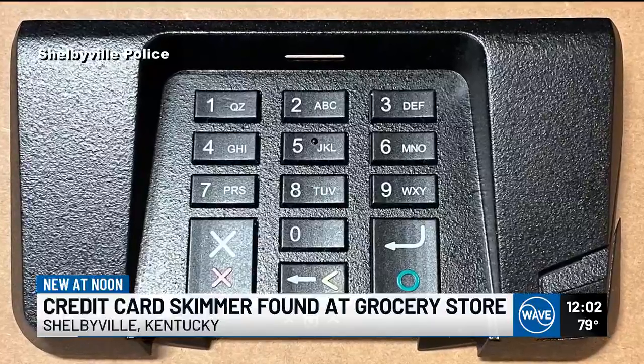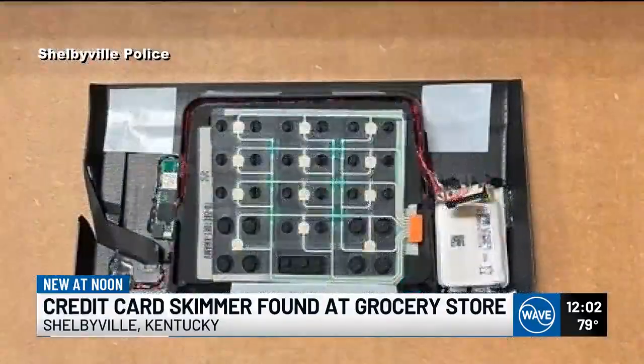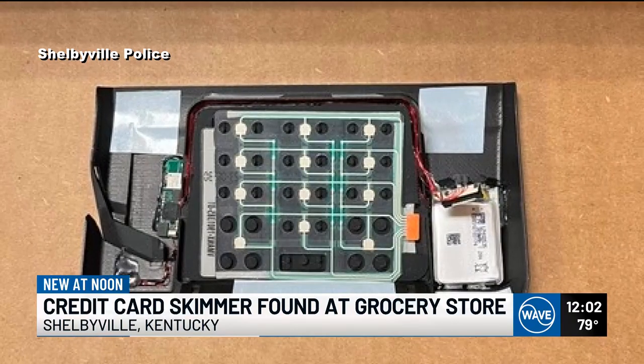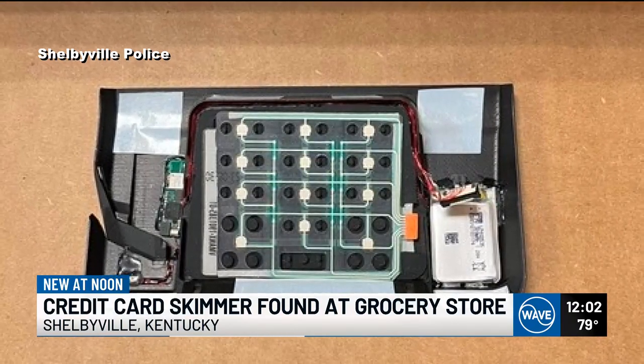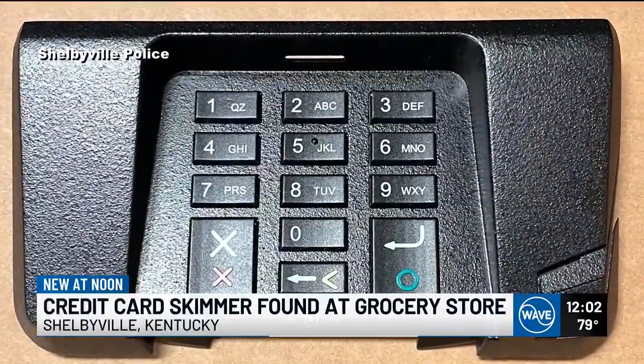These devices are designed to look very similar to normal checkout keypads, but are really devices used by scammers to take your credit card information. Police say when you're paying for something at a store, pay close attention and report anything that looks suspicious to the store manager.